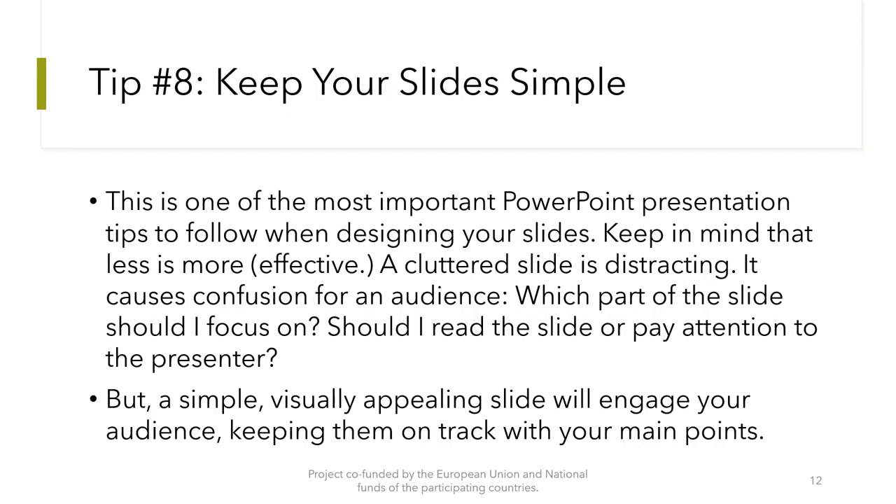Tip number 8: Keep your slides simple. This is one of the most important PowerPoint presentation tips to follow when designing your slides. Keep in mind that less is more. A cluttered slide is distracting — it causes confusion for an audience. Which part of the slide should I focus on? Should I read the slide or pay attention to the presenter? A simple, visually appealing slide will engage your audience, keeping them on track with your main points.